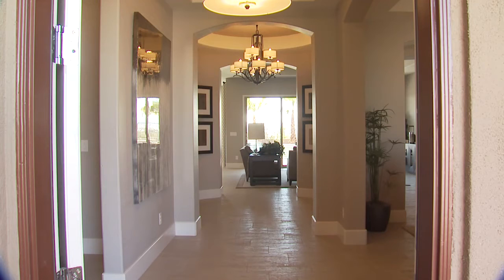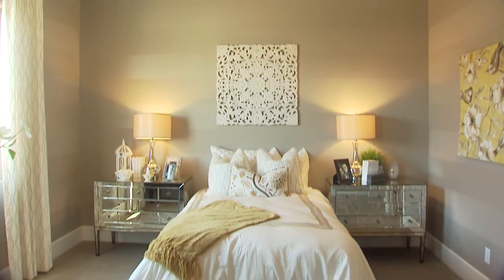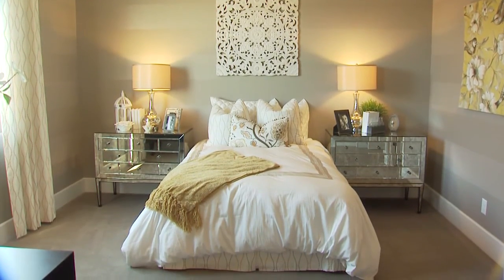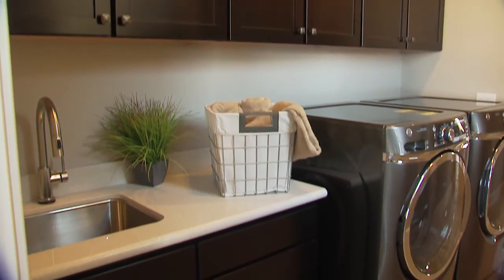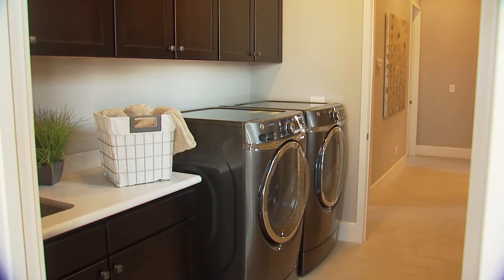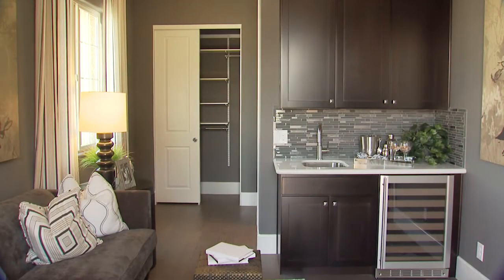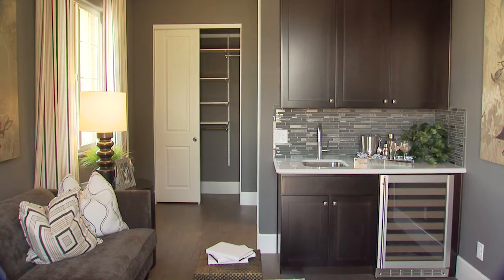Step into the entryway and turn left for two charming bedrooms with a shared Jack and Jill bath, each with its own walk-in closet. Conveniently nearby, a laundry room offers an optional sink and cabinetry, and also provides passage to a flex room with a full bath and private entrance. If more parking is what you need, this area comes standard as an additional one-car garage.